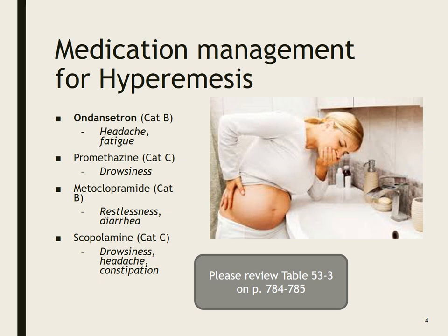Medication management for hyperemesis. Hyperemesis gravidarum, or morning sickness — which I don't know why we call it morning sickness, because for many people, myself included, it was morning, noon, and night sickness.